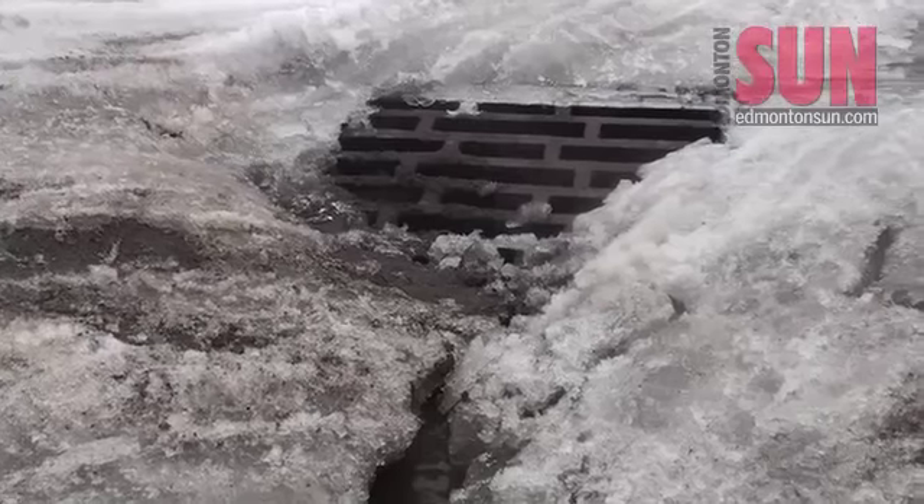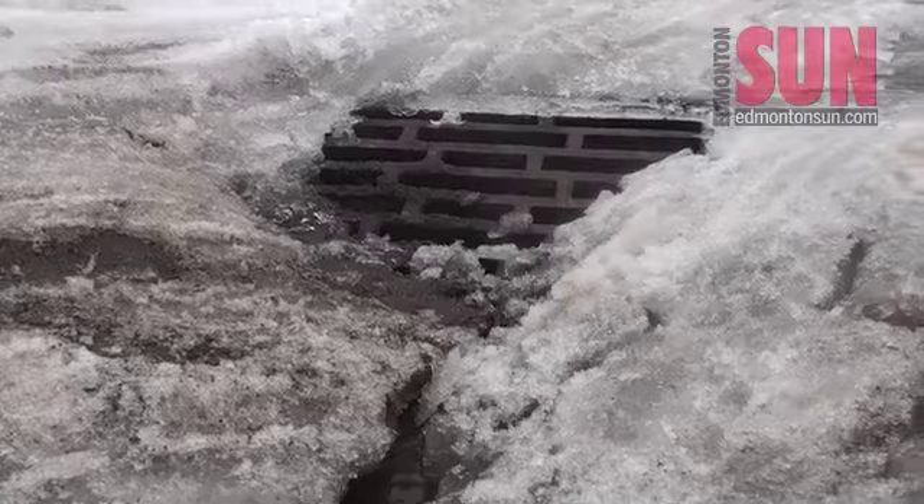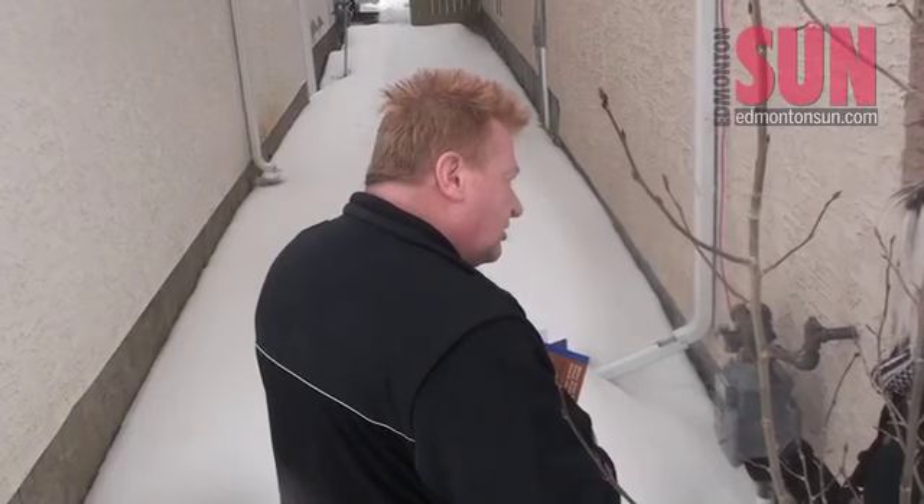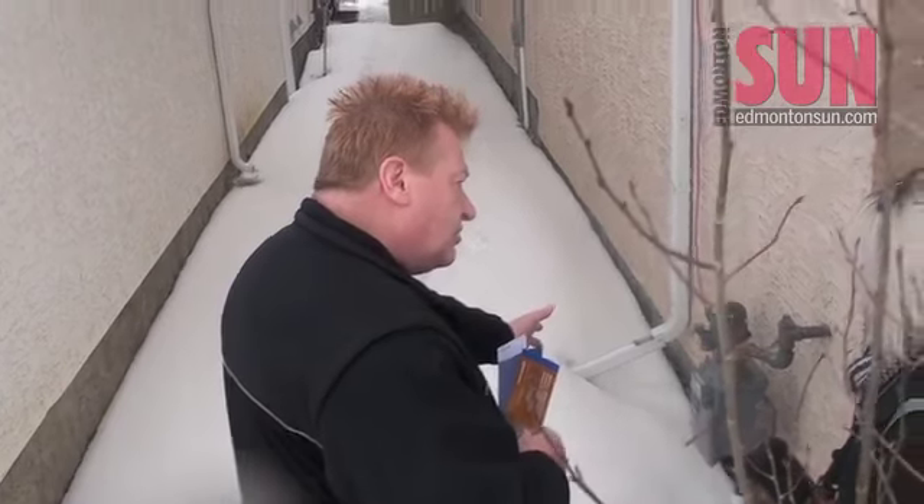The City of Edmonton has just over 60,000 catch basins, and the vast majority of them have been cleared. However, with the spring thaw, the city is warning households to make sure all eavestroughs and rain gutters are cleared in their homes to avoid flooded basements.